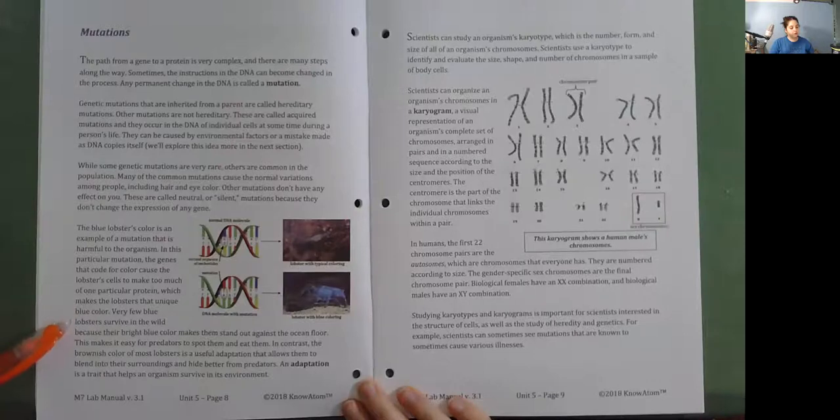Very few blue lobsters survive in the wild because their bright blue color makes them stand out against the ocean floor, making it easy for predators to spot them. In contrast, the brownish color of most lobsters is a useful adaptation that allows them to blend into their surroundings and hide from predators. An adaptation is a trait that helps an organism survive in its environment.